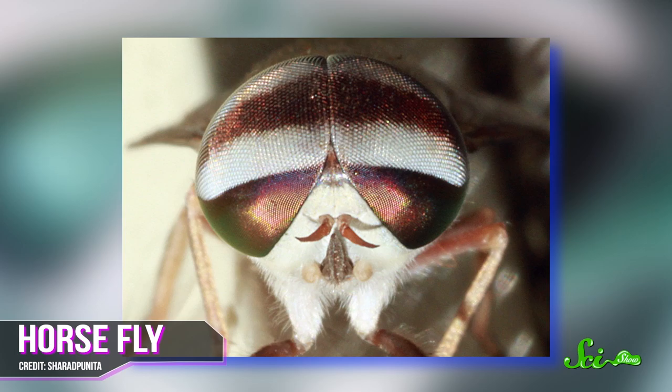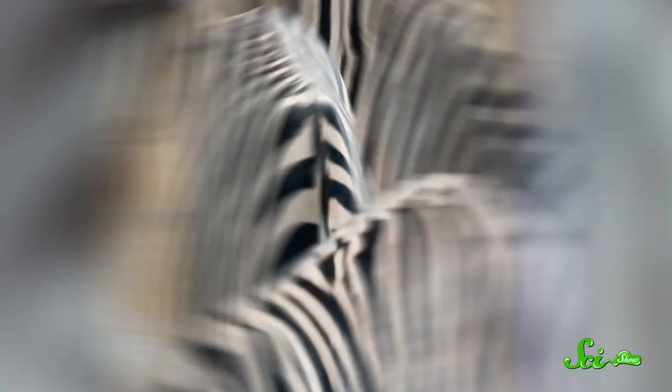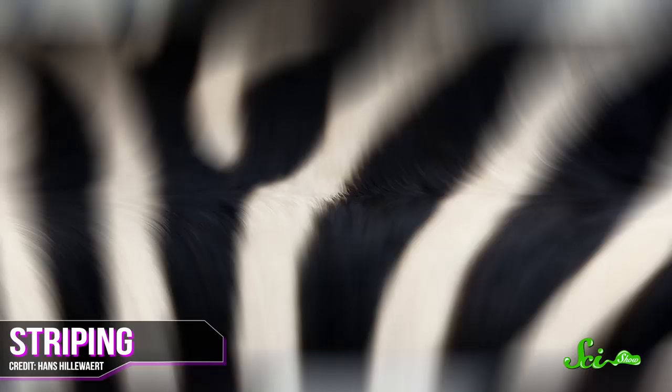It also seems that striping may help ward off biting insects, which is awesome because a lot of insects have diseases. Horseflies, for example, are typically attracted to dark colors over light ones, but researchers have recently found out that narrow, densely packed striping is basically the least attractive coloration to hungry horseflies, less appealing than either solid black or solid white, so maybe these stripes are a natural bug repellent.